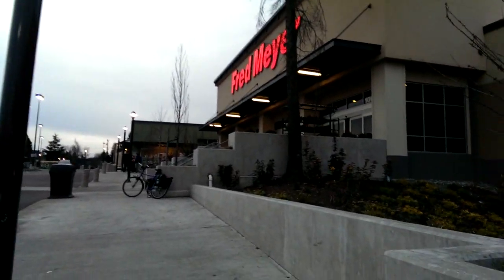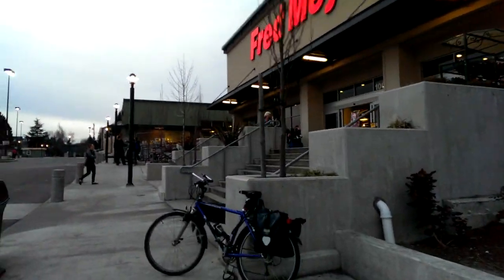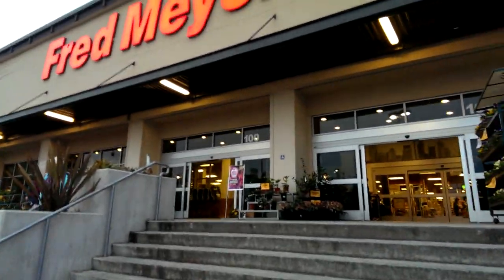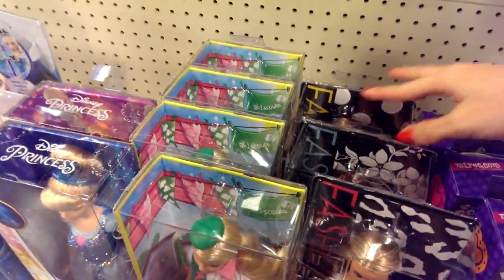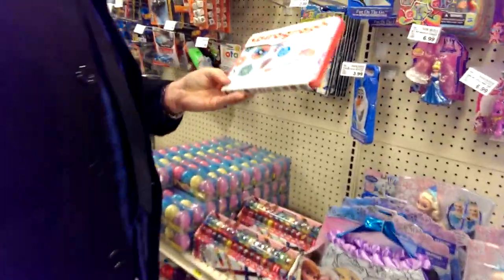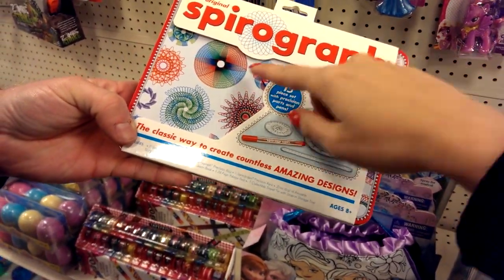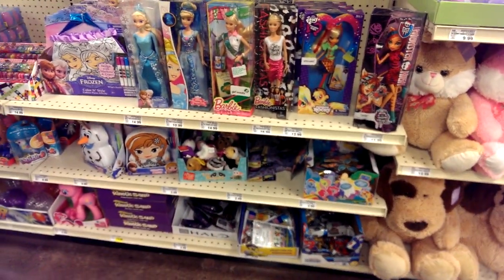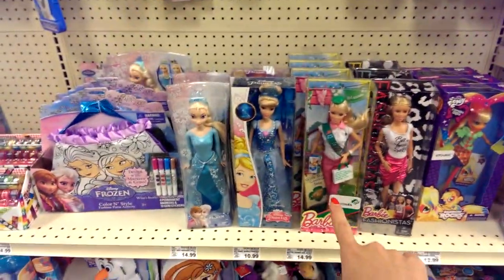I've never been to one of these Meijer stores, but from other YouTubers I've heard they sell Monster High dolls here — it's kind of like a Target or Walmart type of store. I'm really excited and I hope I find Monster High dolls! Looking at the dolls now — nothing new though, just normal fashion dolls, some Easter dolls, some LPS. Oh my god, I used to have that! You'd put a pen in and draw different circles and it would come out with cool shapes. They do have one Monster High doll and some blind bags down here.